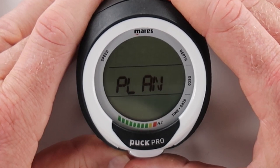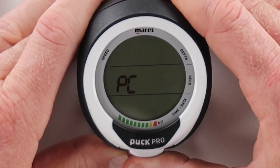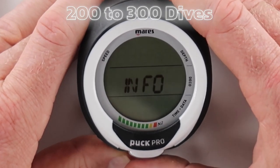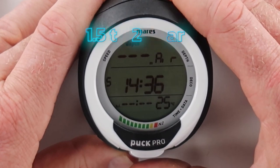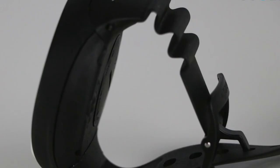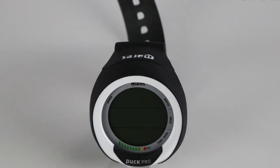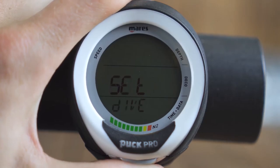Some users have mentioned that the battery life is shorter than expected. While the device is designed to last for around 200 to 300 dives or 1.5 to 2 years, some users have found that they've needed to change the battery more frequently. Fortunately, the battery is user-replaceable and easy to change. Overall, if you're looking for an affordable option that works great, the Mares Puck Pro Plus is worth checking out.